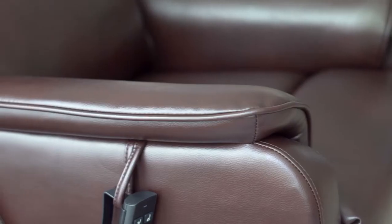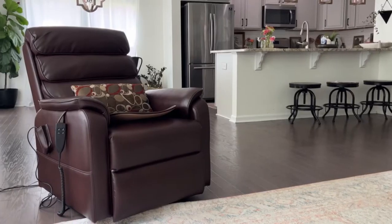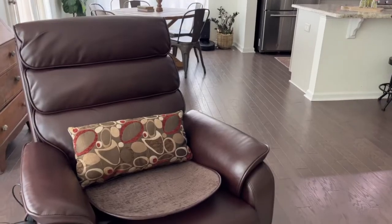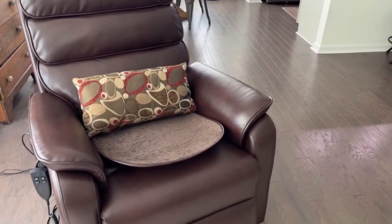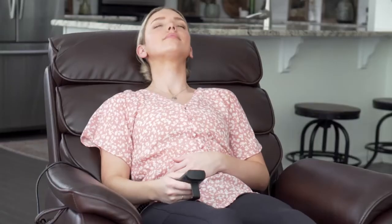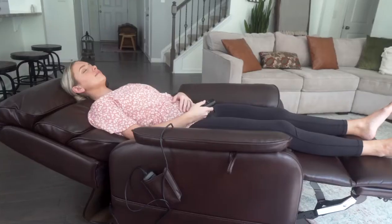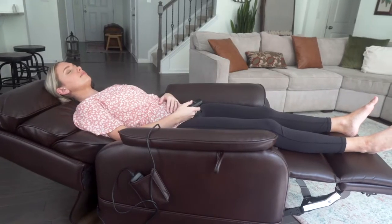The recliner features a stylish, classic design that will complement your existing decor. With padded arms, high-grade foam seat cushions, and breathable premium faux leather that will keep you dry and comfortable even in hot weather. This infinite position recliner features independent back and leg rest motion and can be laid flat, making it perfect for sleeping.